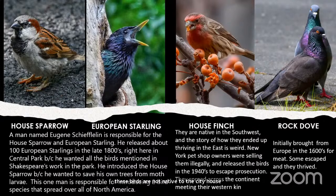All four of those common birds are not native to the city. The house sparrow and European starling were introduced by a man named Eugene Scheiffelin, who released a hundred European starlings in the late 1800s right in Central Park — making it ground zero for European starlings spreading across all of North America. He also introduced the house sparrow because he wanted to save his own trees from moth larvae.